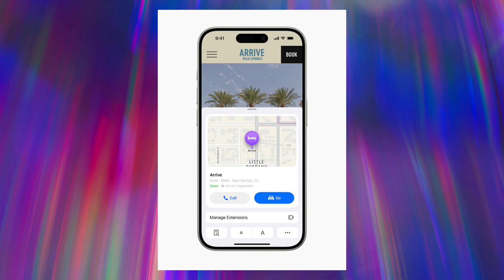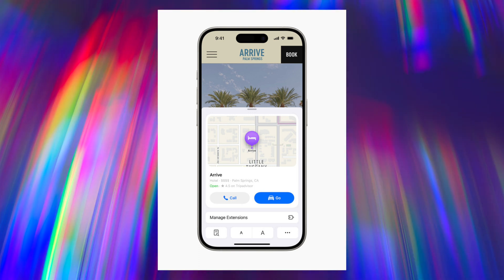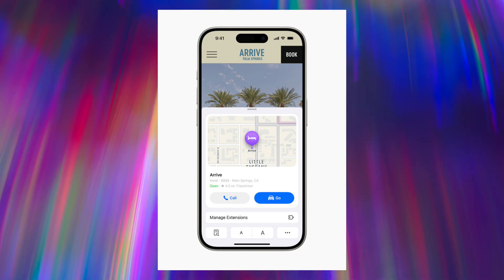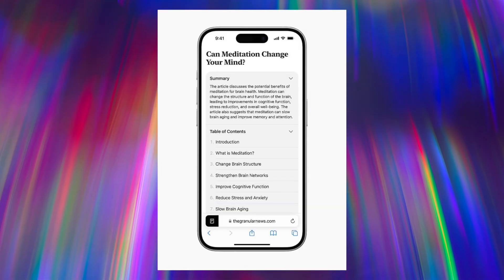In Safari there are two main changes. First, Highlights — as the name suggests, it gives you key information and links from a site. For example, if you're looking up a new restaurant it will automatically display a card showing directions via Maps and a phone number. There are also upgrades to the Reader option with a table of contents and a much more concise summary before you start reading — very useful for catching up on WWDC announcements.